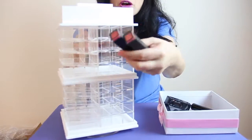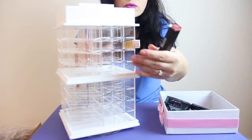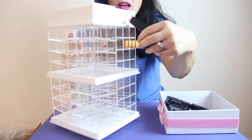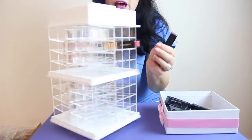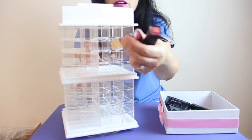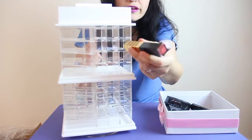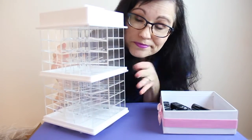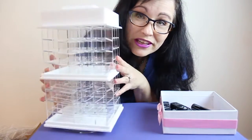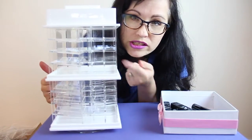I have a couple of Sonia Kashuk lipsticks, which are kind of long — I wanted to see what the long ones look like. They do fit; they stick out a little bit, but I don't mind that. They don't fit in the square holes at the top, but that's okay.